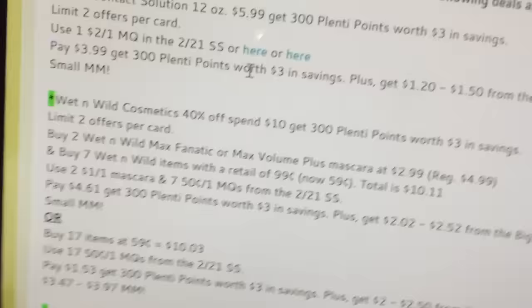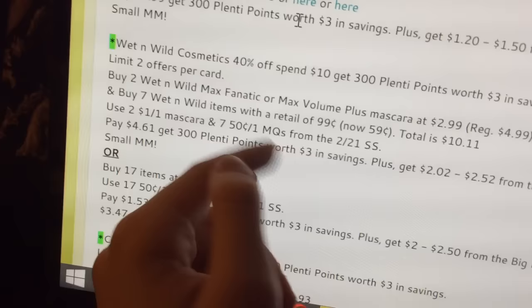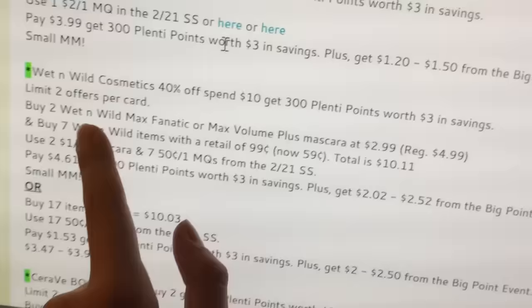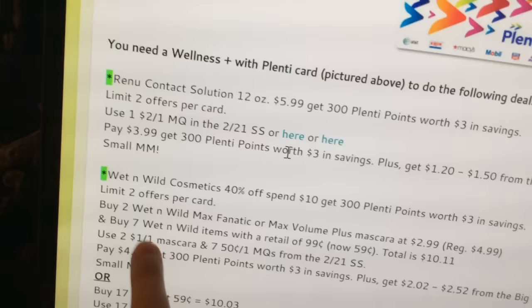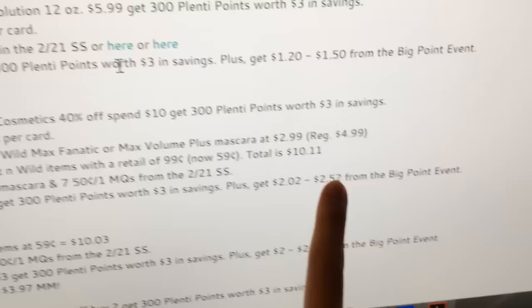Wet and Wild — it's a weird name if you think about it. 40% off. When you spend $10, you get $3 back in points, limit of 2 per card. I put down two scenarios. Most people probably won't have 17 coupons, but if you have seven: do two of the expensive mascaras, or you can buy the nail polishes — the gel nail polishes. There's a dollar-off coupon for the nail polishes too. They're regularly $4.99, now $2.99. Buy seven of the Wet and Wild items with a retail of $0.99 — they're now $0.59. Total is $10.11. Use all those listed coupons — $4.61, get $3 back.